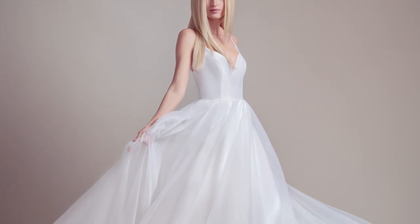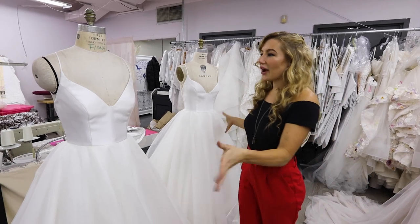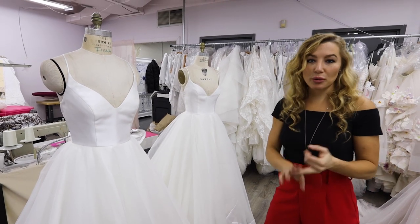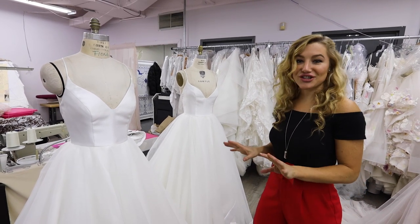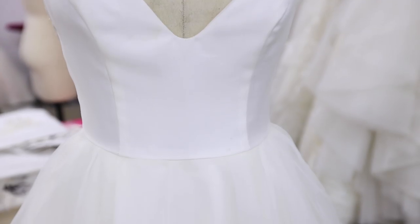Right here we are at the final stage of production, which is very pivotal. We're looking at construction, proportion, fit — everything that has to do with support — because it has to be perfectly prepared for production and ready to be graded to multiple sizes. As you can see, these look like twin dresses but they're actually completely different sizes — that's the key.